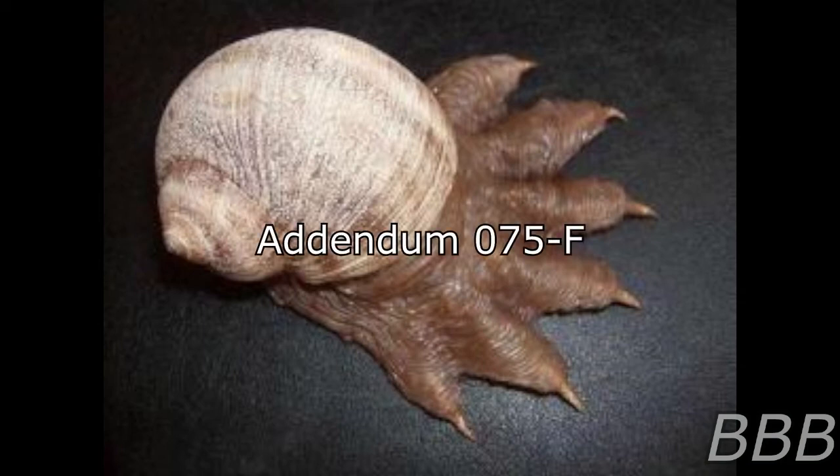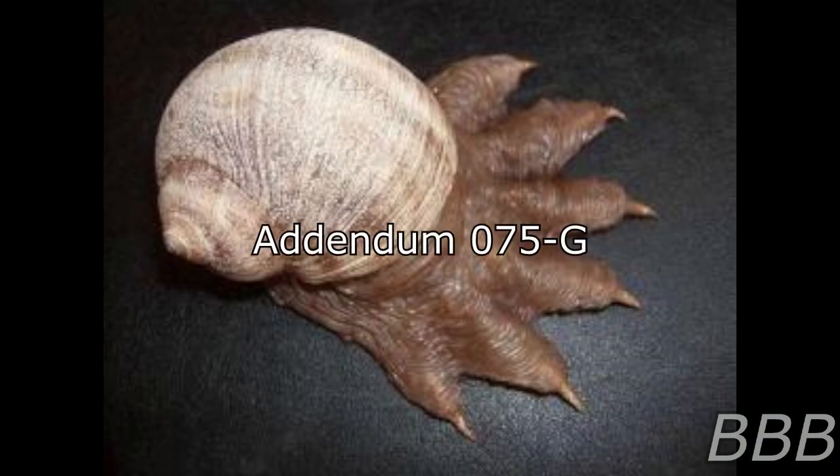Addendum 075-F: Attempts to harvest SCP-075 secretions must be approved and supervised by all on-site level 4 personnel. However, approval of said personnel cannot override the standing order to not introduce any liquid solution to SCP-075, including its own secretions. Addendum 075-G: A cup of SCP-075 secretion was successfully harvested by using SCP-294. Testing is underway to determine what substances, if any, are immune to its corrosion. Testing is also underway to determine why the cup provided by SCP-294 is immune to the substance's effects.